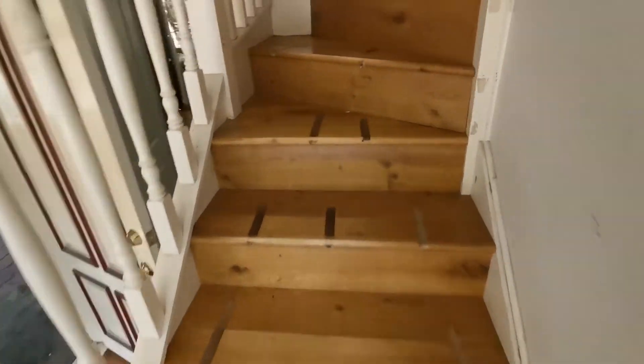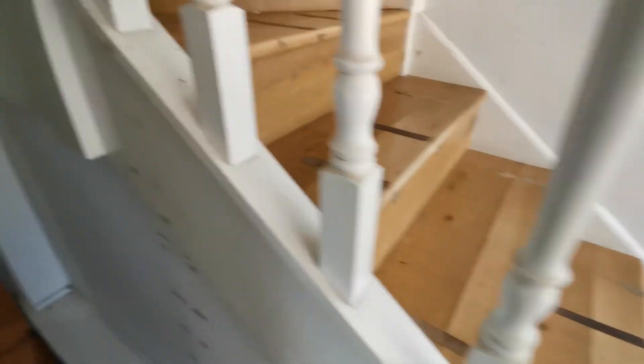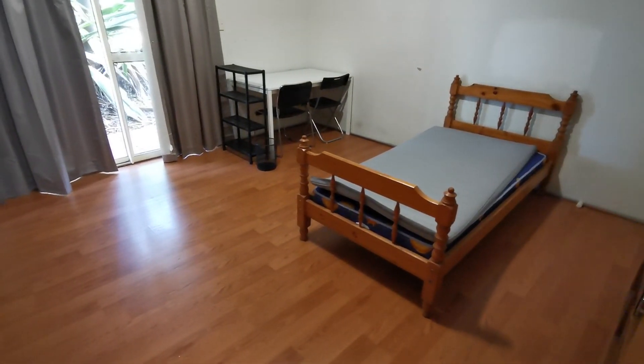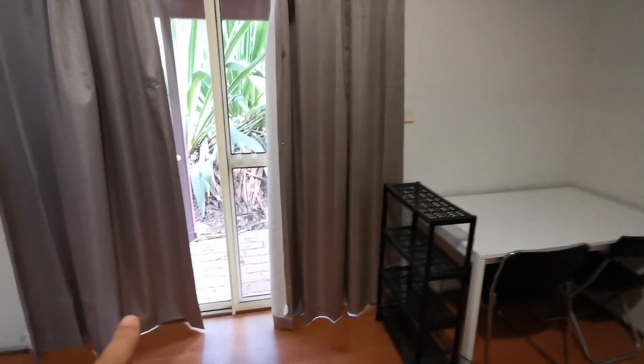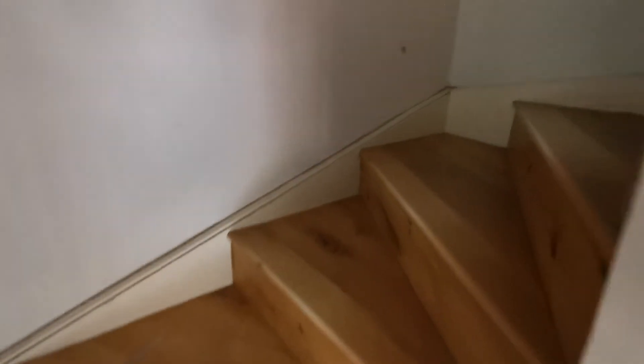So this is downstairs. There's a half toilet, and the living room — roughly around 18 square meters. All the furniture will be gone. There's a sliding door with access to the road, and a window with access to the yard. The ground floor has: living, dining, kitchen, garage, and laundry.